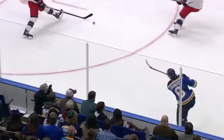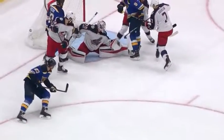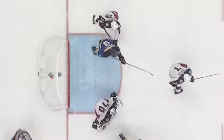It glances off the leg — it looked like off Scotty Upshaw's right ankle — right in front of the net, and it beats the goaltender as he gets out of position.